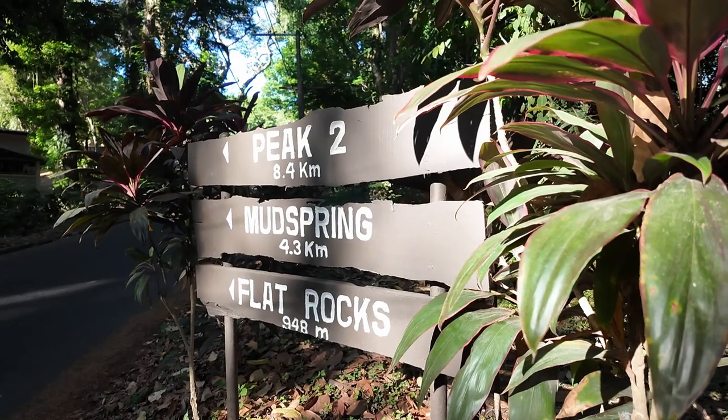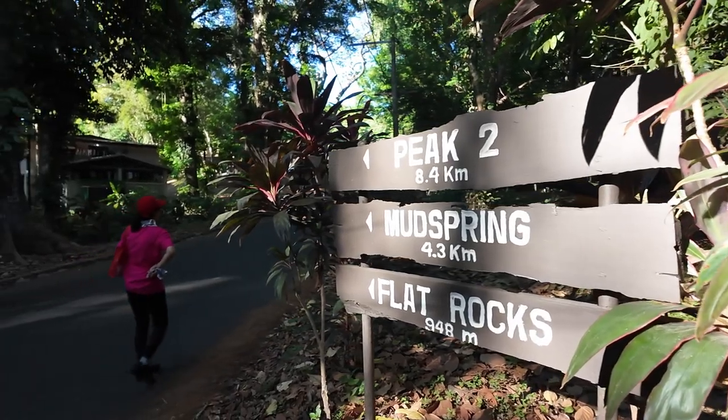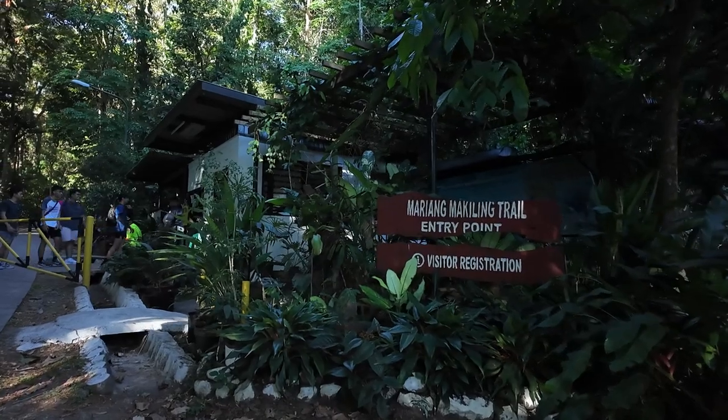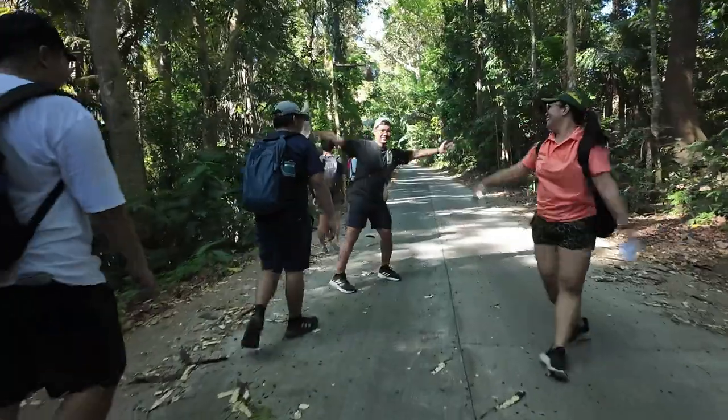Going into this hike, I was expecting to see unique plants or animals, but I'm not actually expecting much considering the fact that the trail we'll be walking on is a paved road. In my opinion, you'll normally see the uniqueness of nature when you venture beyond the human touch, but I'm open to surprises. After registering and paying the entrance fee at the trail entry point at Station 1, we began our journey to conquer the paved road.